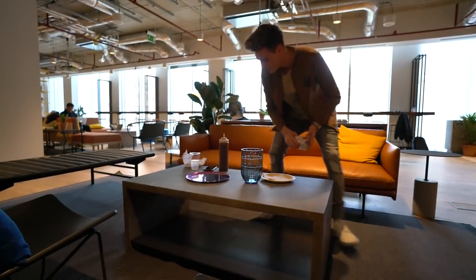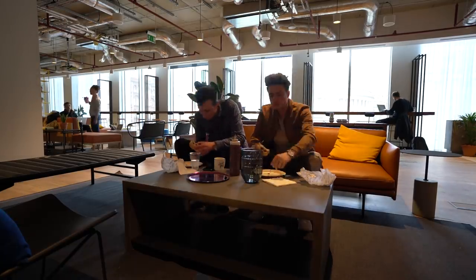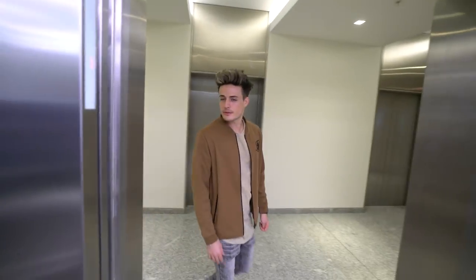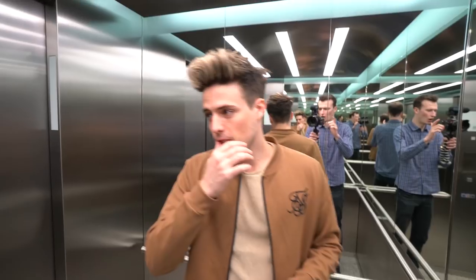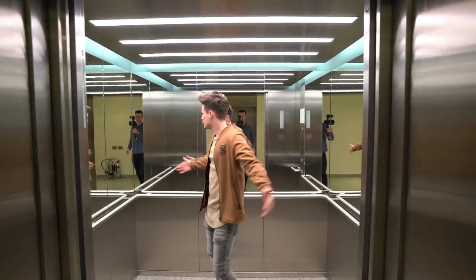Bacon. So breakfast is finished - simple but very nice. Hold on, before we leave - the lighting in here, is it nice? Does it look nice? Can you see me?